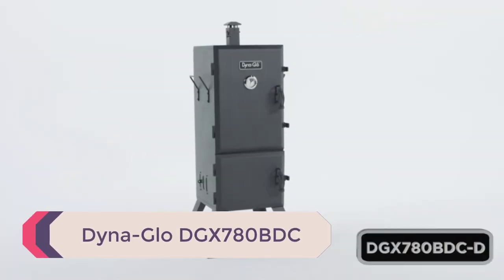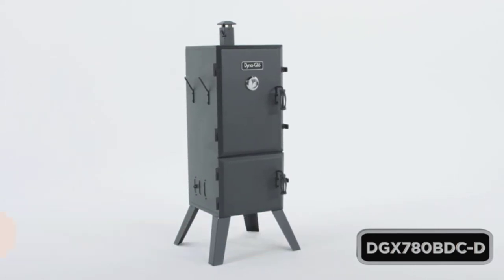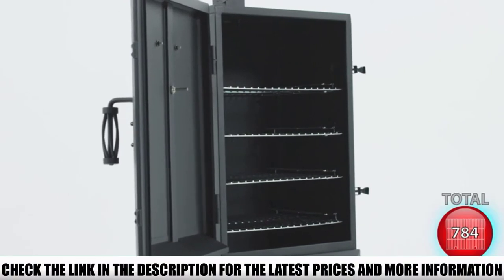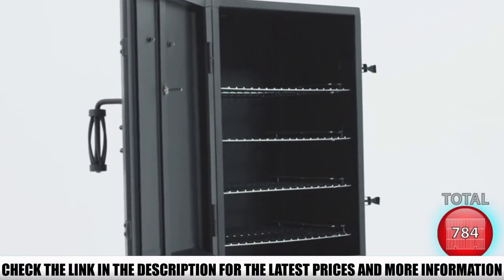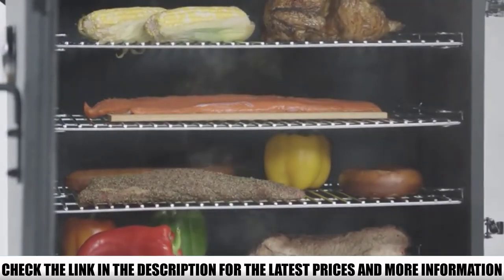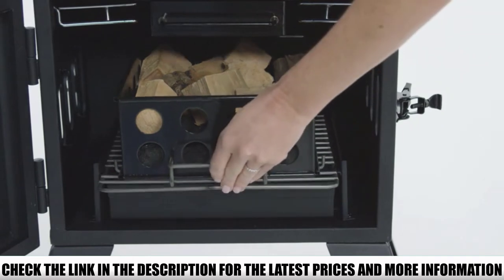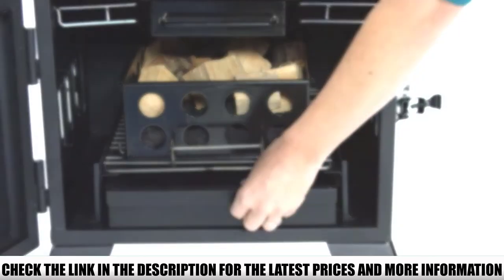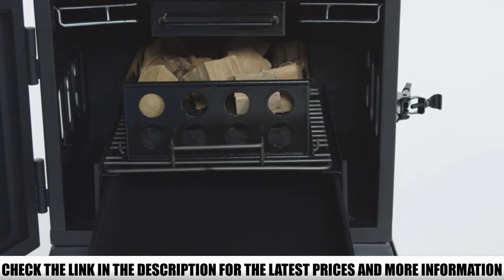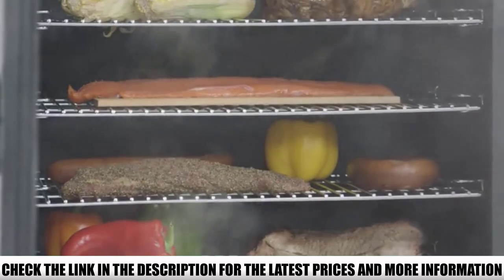Number 2: DynaGlo DGX780BDC. This DynaGlo Vertical Offset Charcoal Smoker holds a slight upper hand over the previous product in terms of affordability. It is noteworthy that this cabinet smoker works with charcoal instead of gas or electrical power. The main advantage is that food access is never a hassle — you can access all 4 racks without removing them. These racks cover 780 square inches of cooking space.